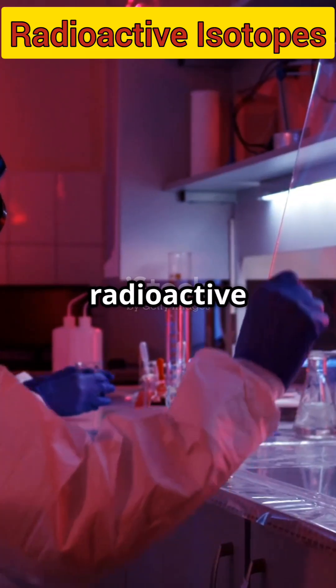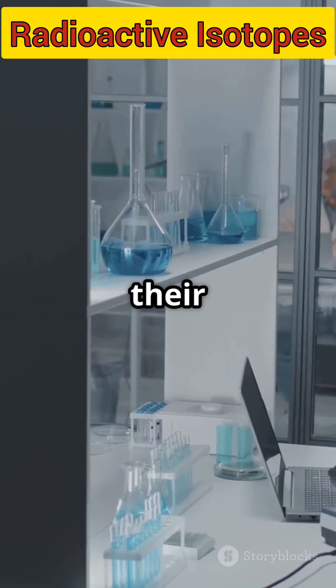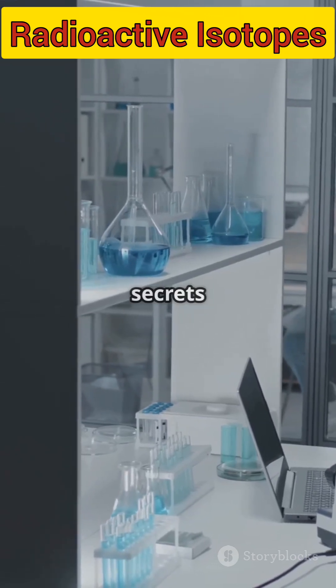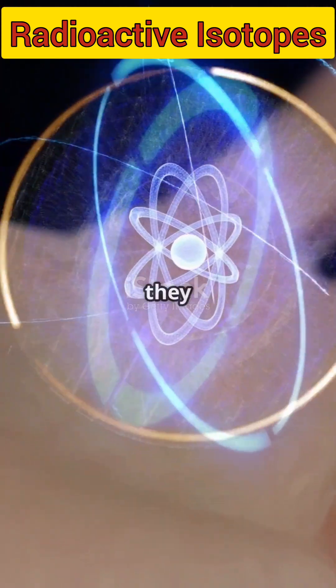Why do 100% of radioactive isotopes glow with scientific potential? Because their unstable nature helps unlock secrets in medicine, industry, and even history. Let's break down how they work.